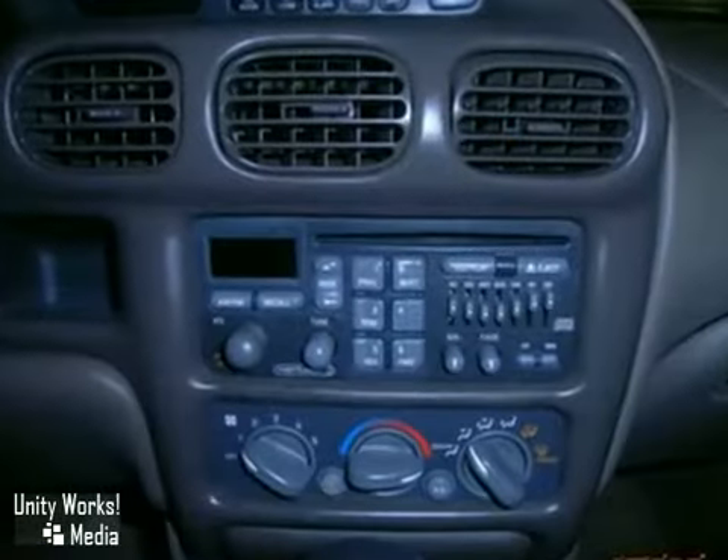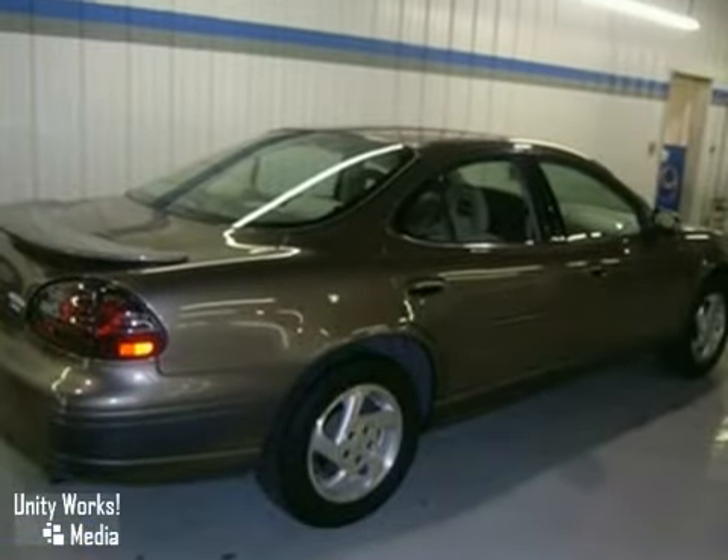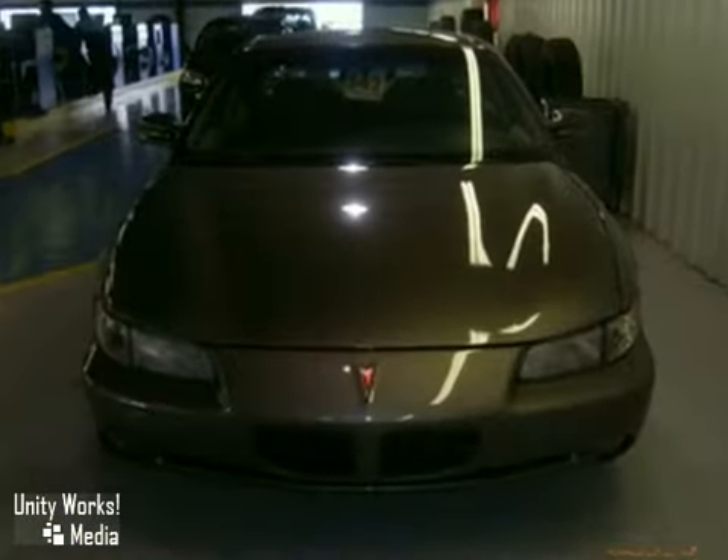It also features air conditioning, a tilt steering wheel, and power windows, locks, and mirrors. The tinted glass and fog lamps only make you more attractive.